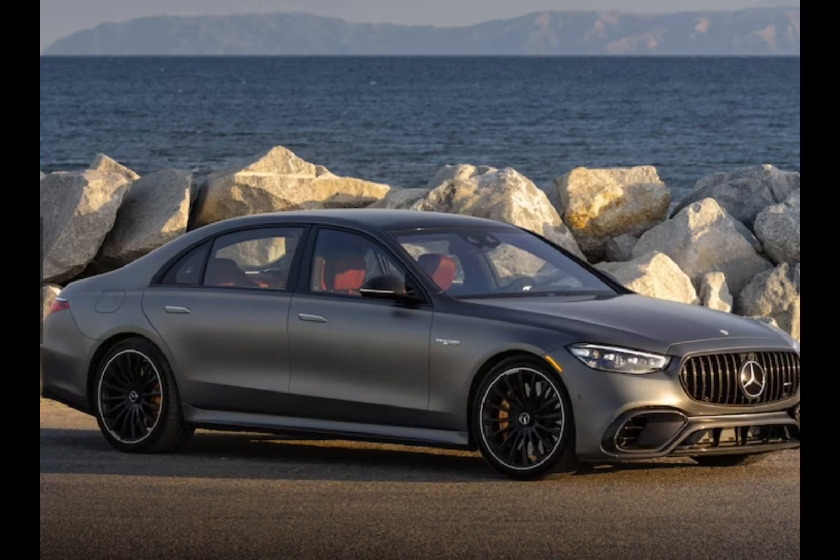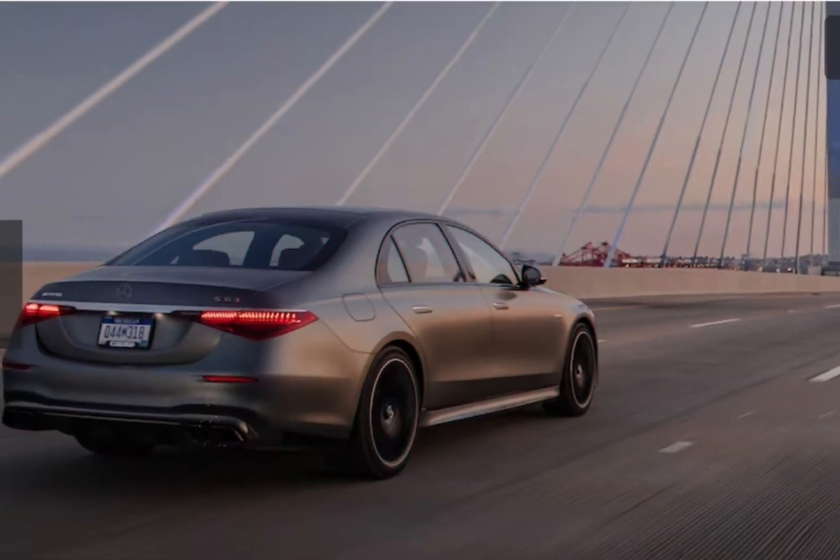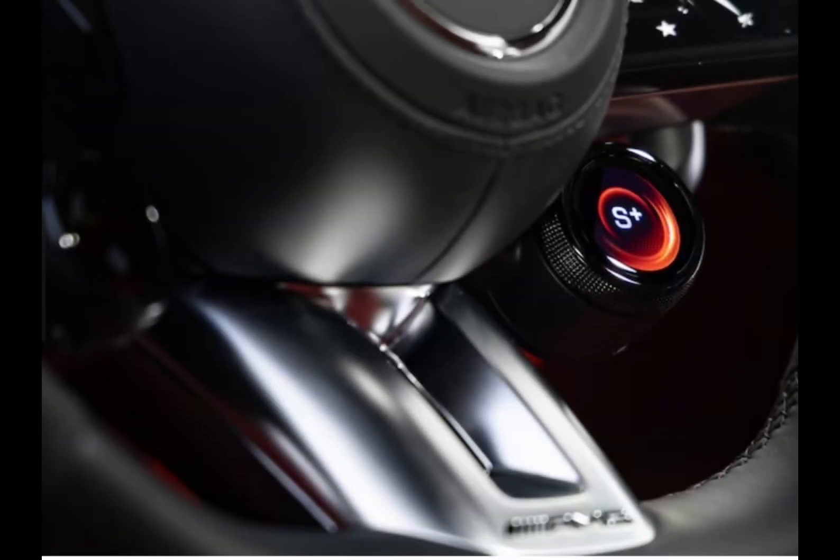As high-displacement engines fade into antiquity, AMG's old modus operandi of stuffing a bigger mill under the hood no longer suffices. Thankfully, Mercedes' high-performance division hasn't yet forsaken combustion. Central to the new AMG S63's brain is the venerated M177, a twin-turbo 4.0-liter V8 that develops 603 horsepower and 664 lb-ft of torque.